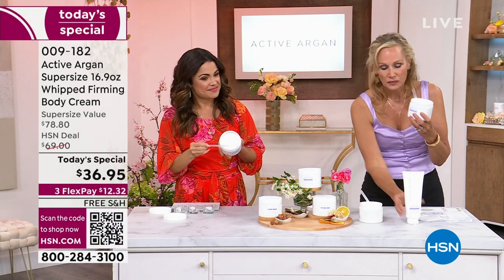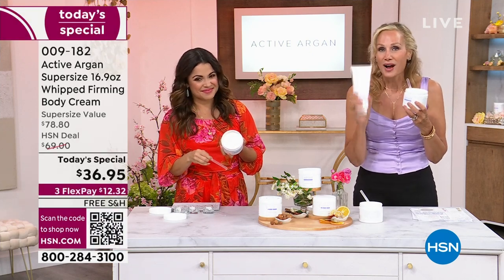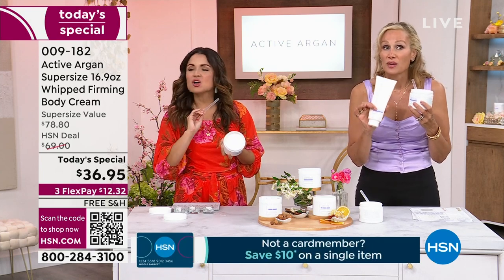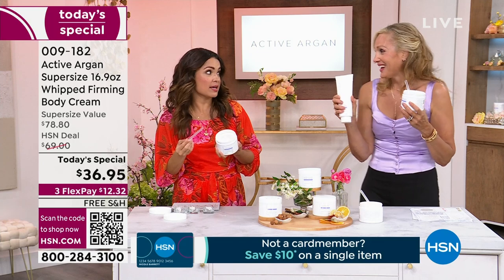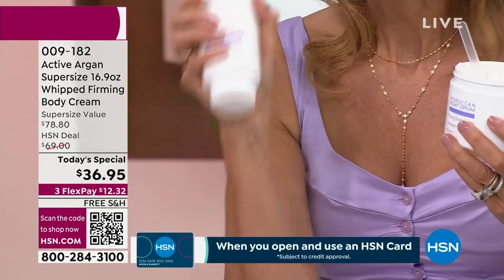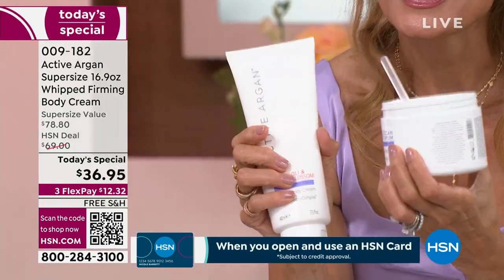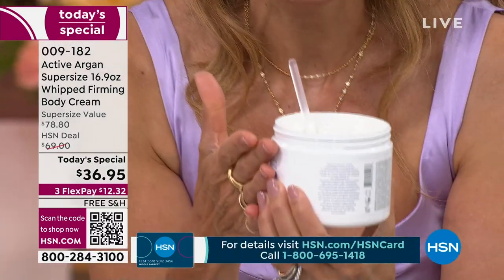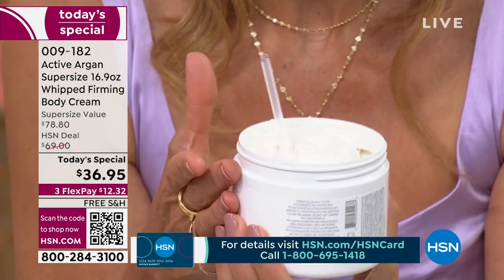We brought this to debut in a weekly deal drop and it sold out within a few airings — we didn't even make it through the week. That was in the regular 13-ounce size. When we decided to bring it to Today's Special, we wanted you to have the entire summer and fall — so much of this amazing whipped firming body cream with the O2-O3 delivery system, which means six times more hydrating.